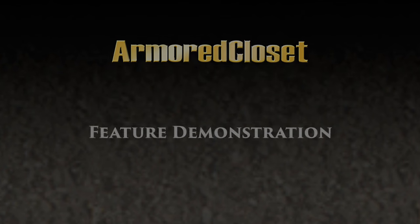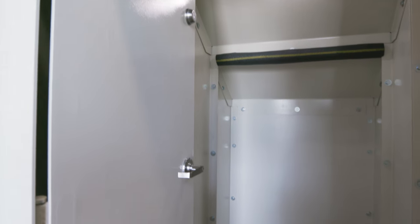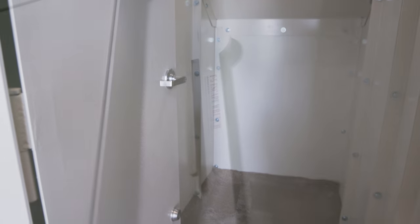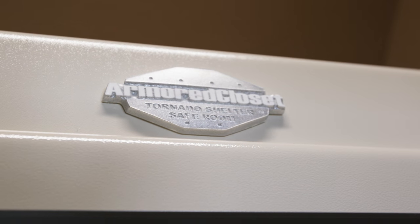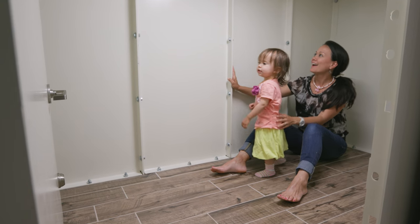At Armored Closet, we invented the first totally modular, multifunctional safe room in the industry and we built it strong. We created and engineered features unique to tornado safety, exclusive to the Armored Closet Tornado Shelter and Safe Room, and certified by the FEMA Testing Facility at Texas Tech National Wind Institute.